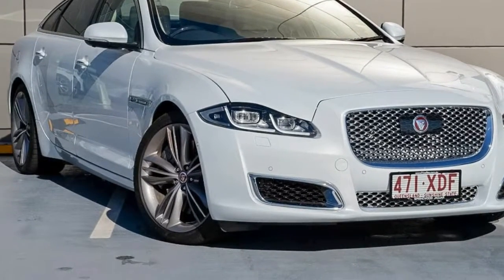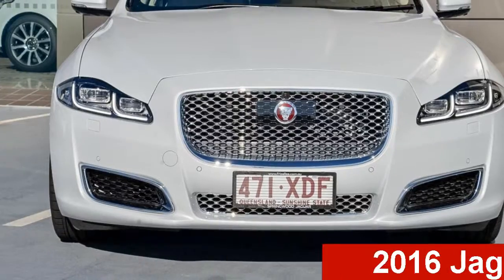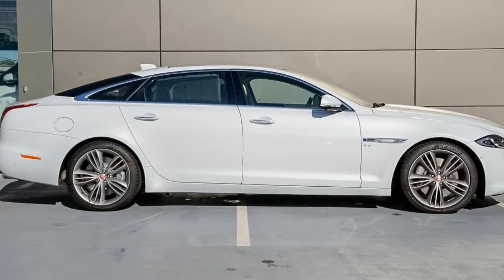Be the envy of your friends in this 2016 Jaguar XJ. This XJ has a reliable engine and a smooth shifting automatic transmission.